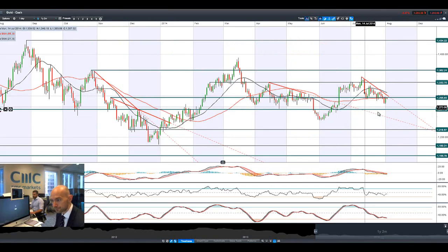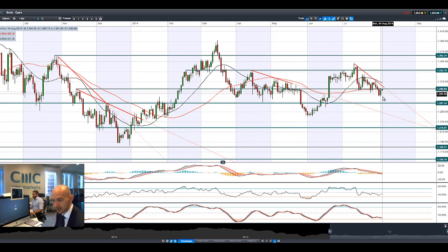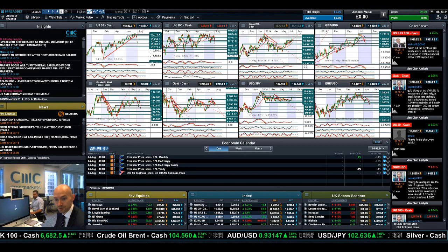Looking at gold, the safe-haven trade saw a big lift on Friday. Potential resistance at 1,295 is remaining intact today — that's the level to watch. It would be very interesting for gold; it's a very strategic level to keep an eye on.